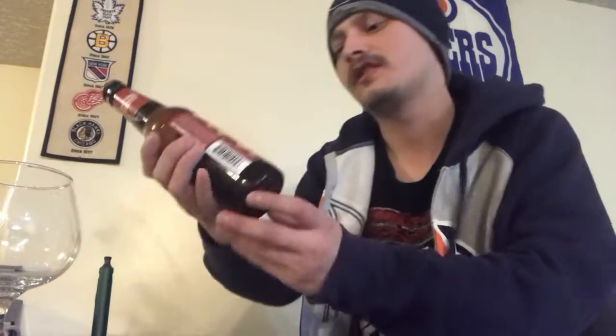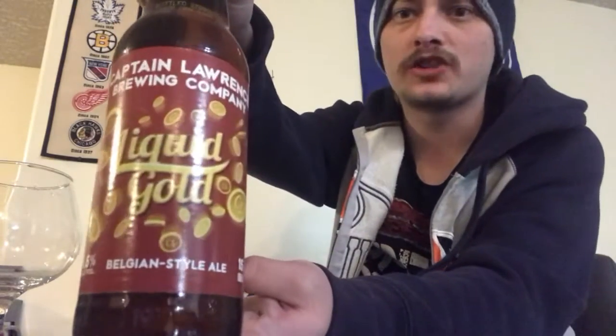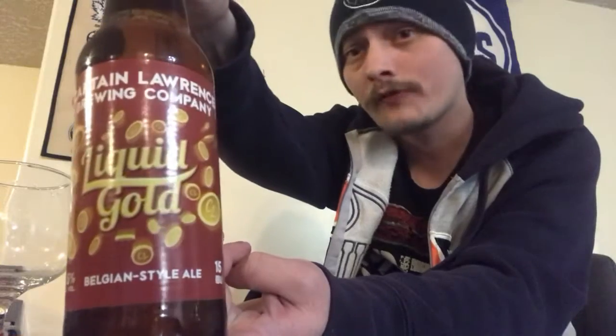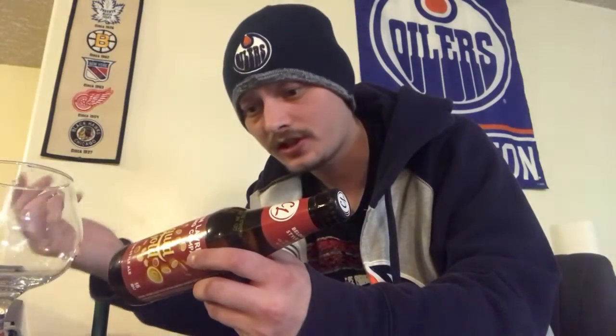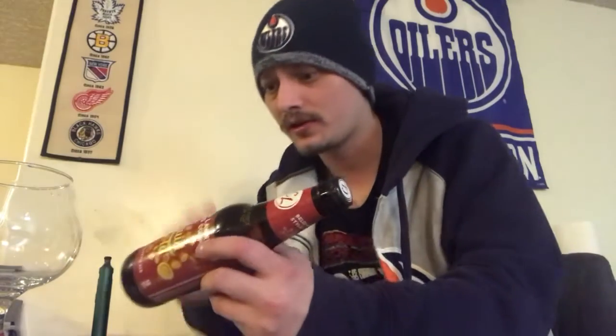How's it going everybody, thanks for joining me for day number six of the craft beer advent calendar. Today's beer is from Captain Lawrence Brewing Company out in Elmsford, New York. It's called Liquid Gold, a Belgian style ale coming in at 6.5 percent alcohol by volume and 15 IBUs. It's a Belgian-American ale fermented at high temperatures.